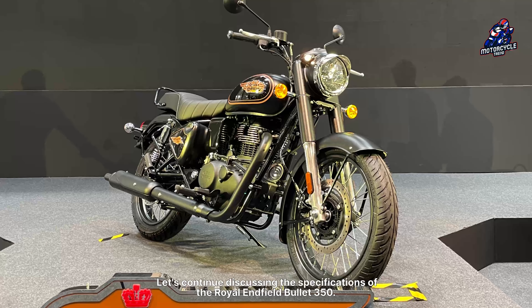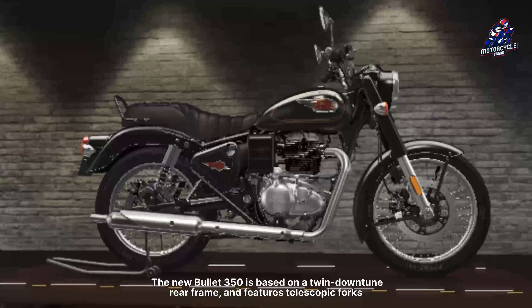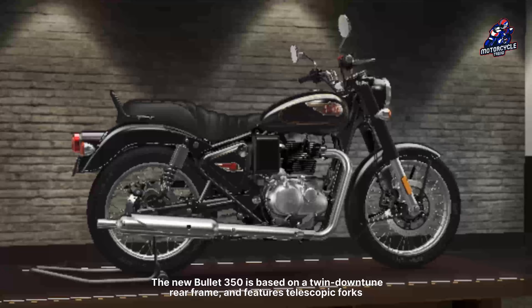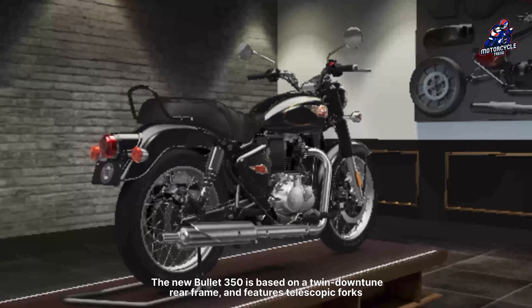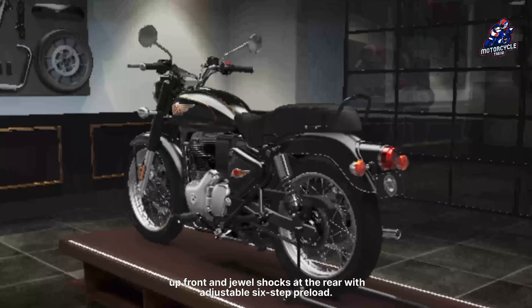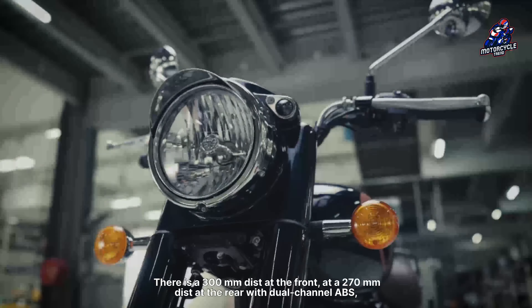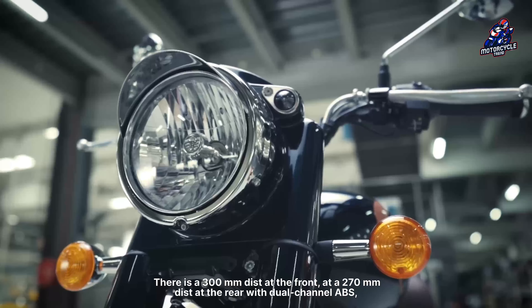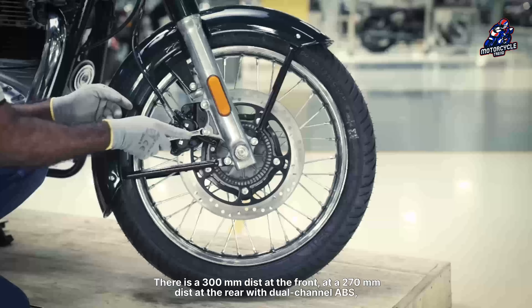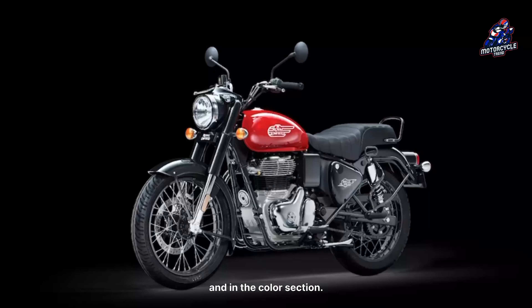The new Bullet 350 is based on a twin downtube rear frame and features telescopic forks up front and dual shocks at the rear with adjustable six-step preload. There are spoked rims, 19 inches front and 18 inches rear. There is a 300mm disc at the front and a 270mm disc at the rear with dual channel ABS.